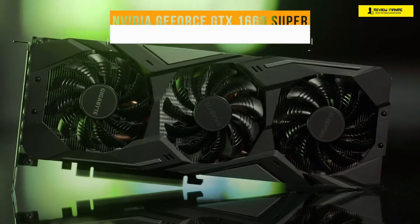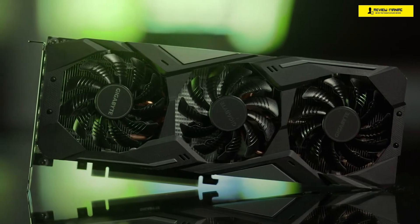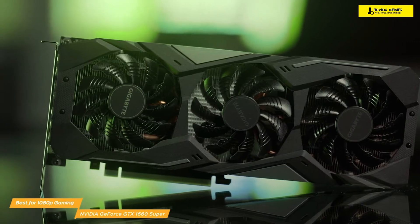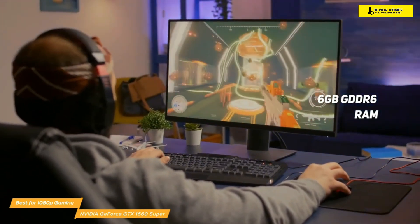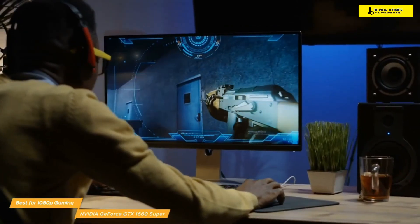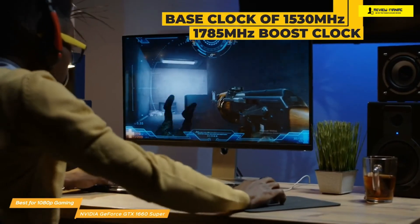Last up, we have the NVIDIA GeForce GTX 1660 Super, our choice for the best cheap graphics card for 1080p gaming. The NVIDIA GeForce GTX 1660 Super gives you an extra bit of performance over the standard GTX 1660 while retaining an attractive budget price. The amazing performance is due to the 6GB of GDDR6 RAM, which boosts memory speed from 8GB per second to 14GB per second. The card is based on the TU116 GPU, giving it 1408 stream processors, a base clock of 1530MHz, and a 1785MHz boost clock.